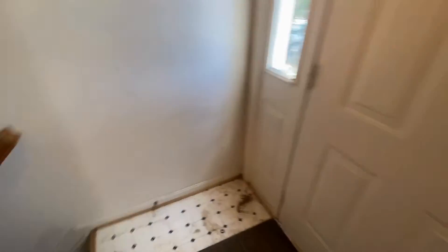Front entry, down to the basement. It's partially finished — it is framed out in the unfinished area. Washer and dryer down here. You have a rough-in for a half bath.